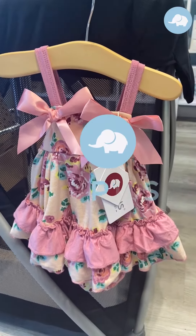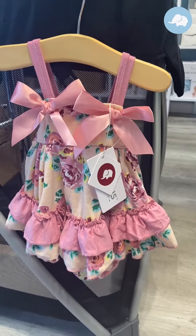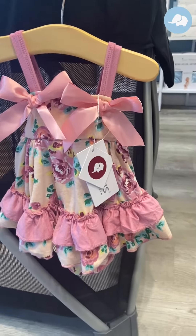Hey guys, it's Tamara from Pristis. Just wanted to show you another dress that is part of our summer birthday collection that we launched last week.